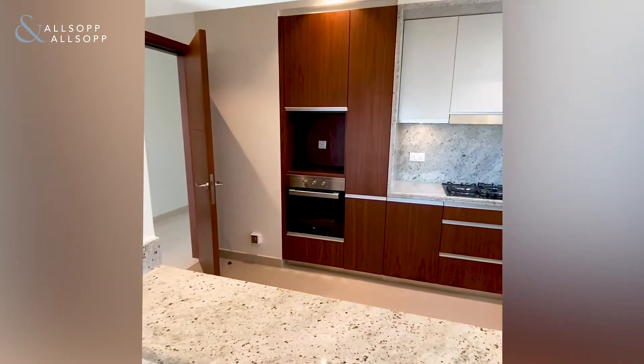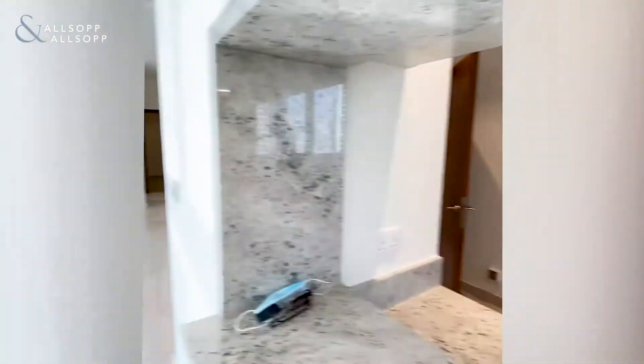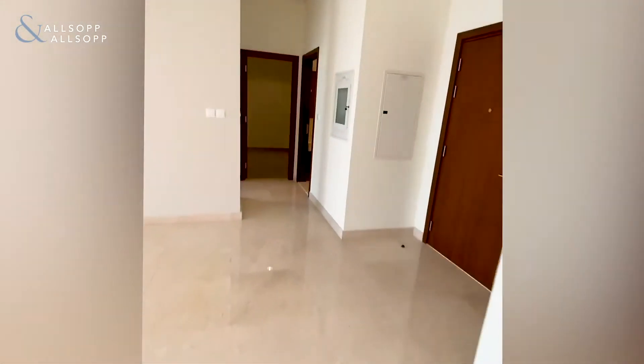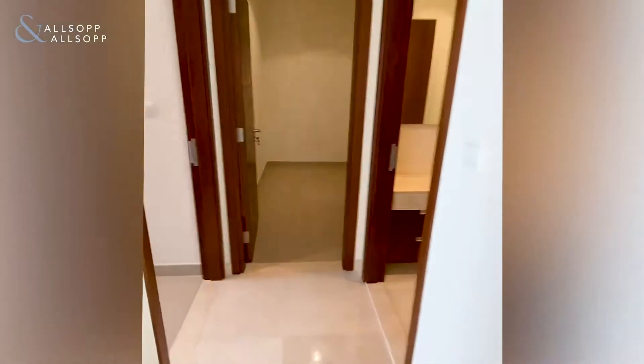You have a fridge-freezer, gas oven, a normal oven, and a dishwasher as well. Off to one side of the living room, we have the maid's room and one of the larger bedrooms.